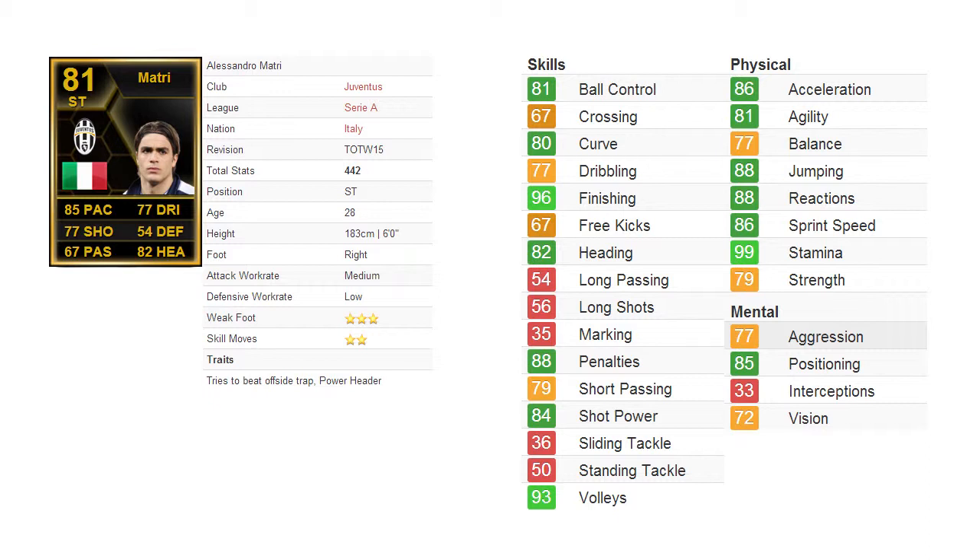Alessandro Mattri is a striker. I've played him in the center forward role in a 4-2-3-1 formation, so just take note of that.